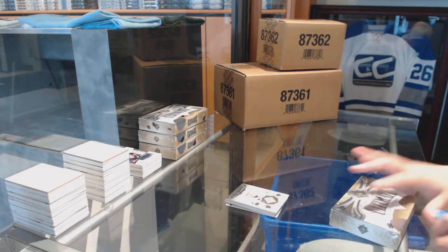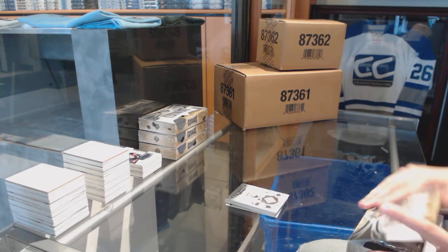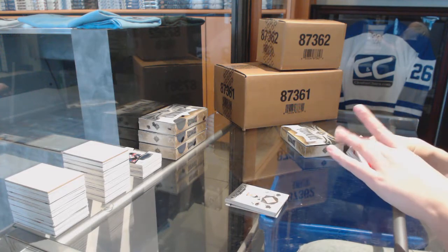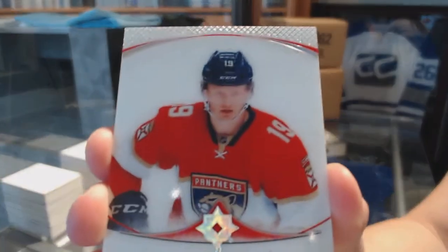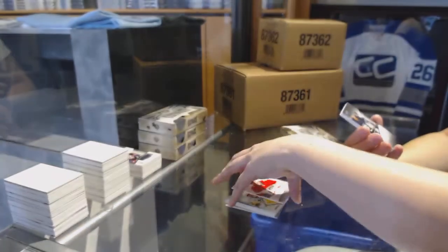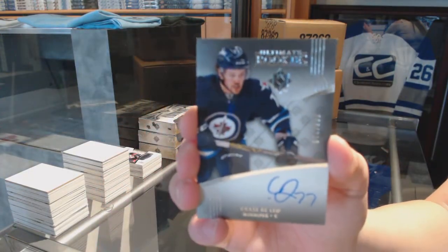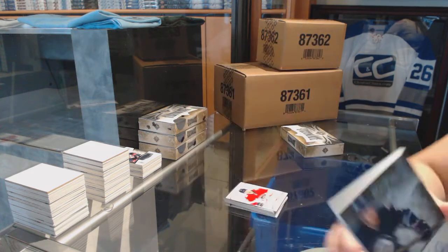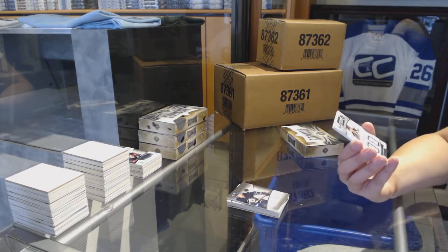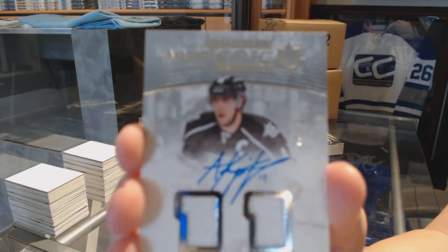On to Box 5. We've got an Ultimate Introductions for the Florida Panthers, Michael Matheson. We've got an Ultimate Rookie Auto numbered to 299 for the Winnipeg Jets, Chase Balisy. We've got a Signature Numeric Dual Jersey numbered to 15 for the LA Kings, Anze Kopitar.